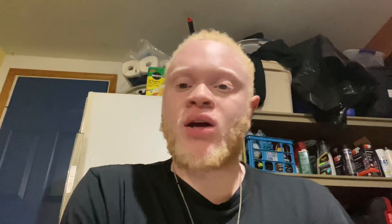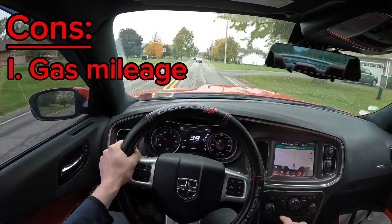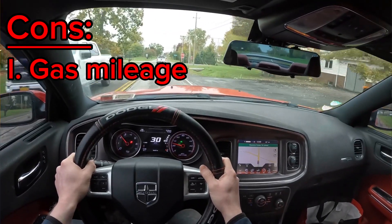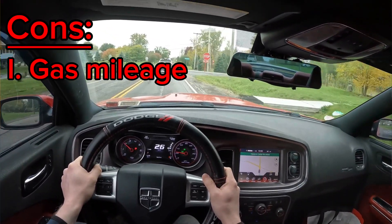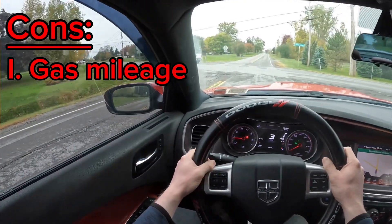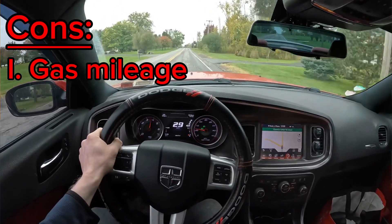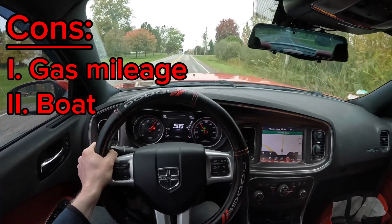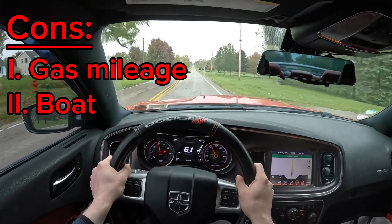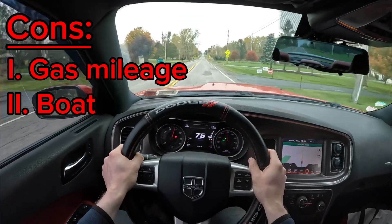Now for the cons. The first con is the gas mileage. I personally don't really care about the gas mileage because it's a V8 — I'm buying a V8 to have fun and loud noises, not to be fuel efficient. The gas mileage is not bad but it's not great, so I just want to mention that. The second con is that it's a boat — it's a huge, wide car. You've got to get used to the driving and the turning radius is not great. Make sure you test out the car in a parking lot to get to know the dimensions of your own vehicle.